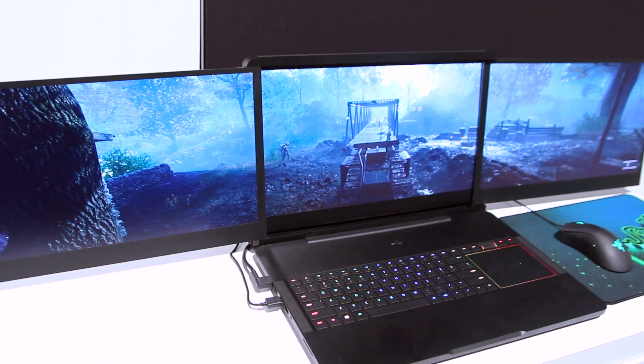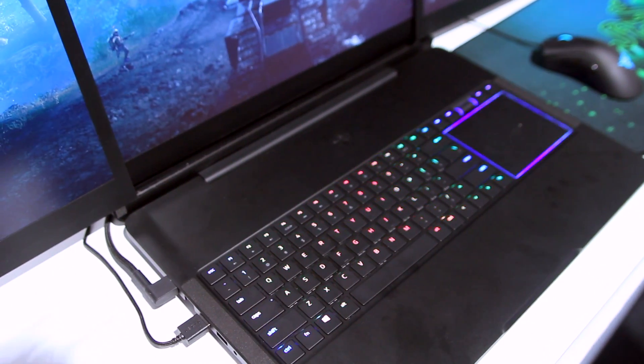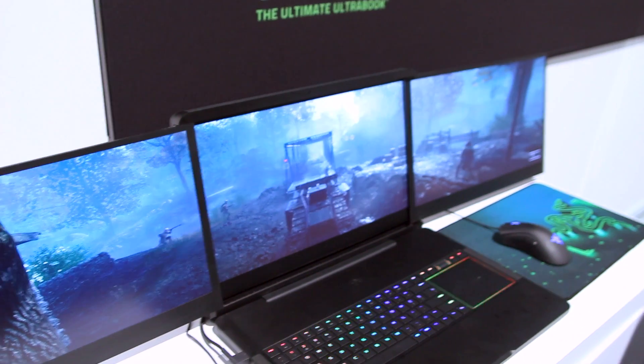We have Battlefield 1 showcasing right here, but if you're a content creator or professional, this is a perfect system for photoshopping, video editing, or game developing. I could actually see myself editing in Adobe Premiere using multiple screens — it really helps — and those kinds of programs do take a lot from your laptop, but this is powerful enough to cater to those needs.